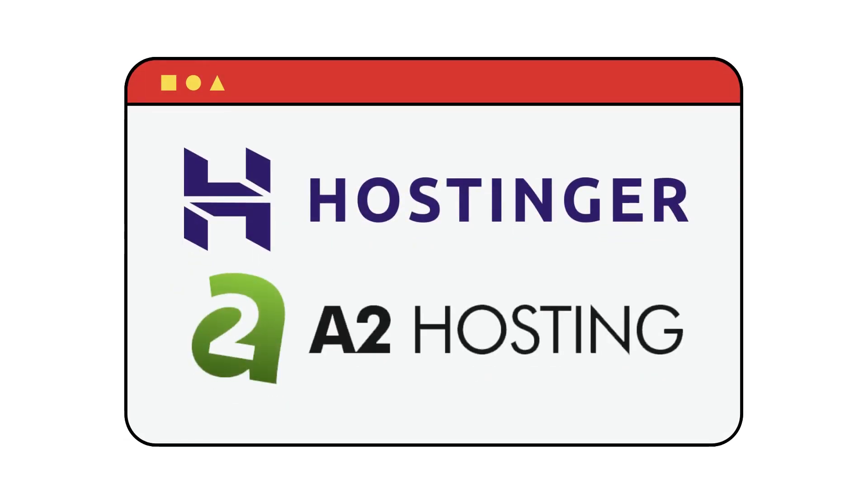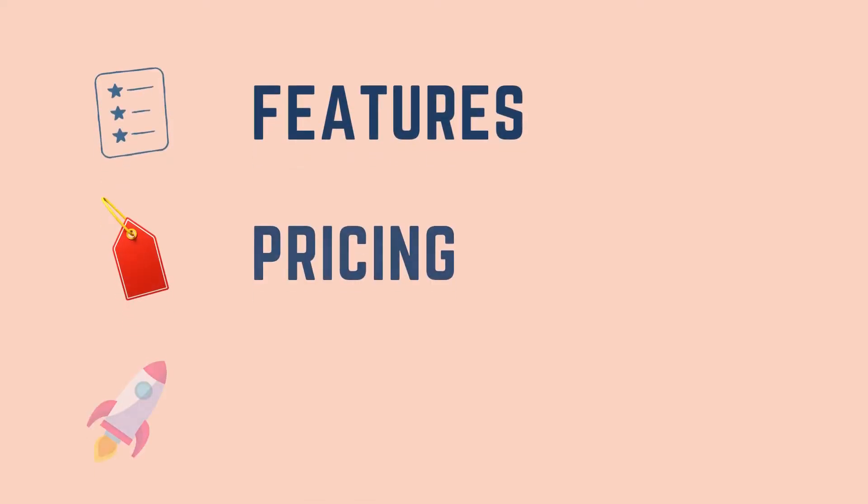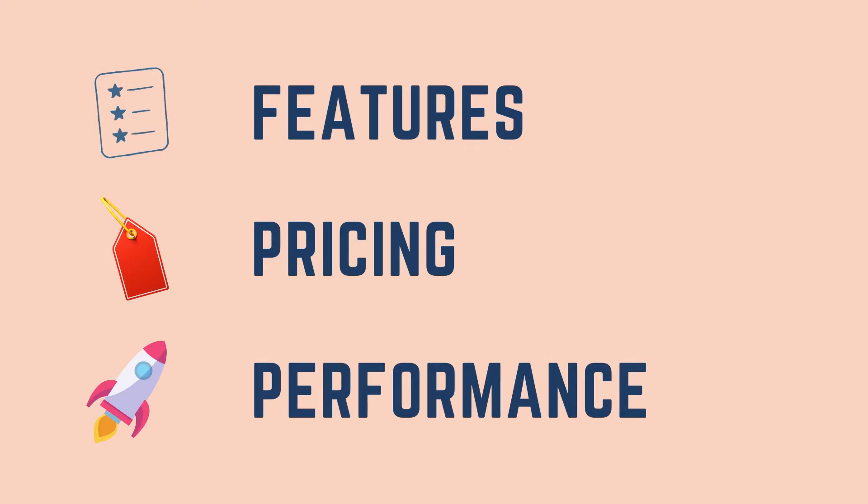Hostinger and A2 Hosting are both great hosting providers. But which one of these is best for you? We will be comparing and reviewing both these hosting solutions based on features, pricing, performance, and more, so that you can choose the best hosting between the two.